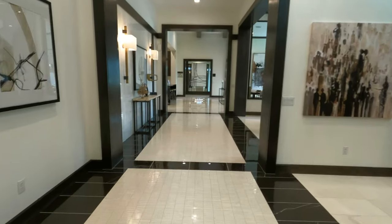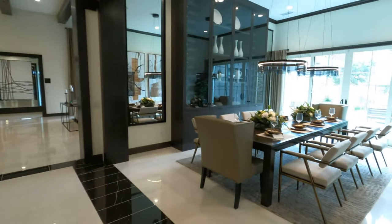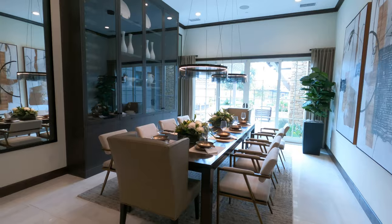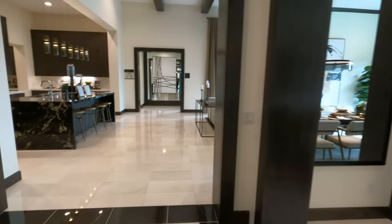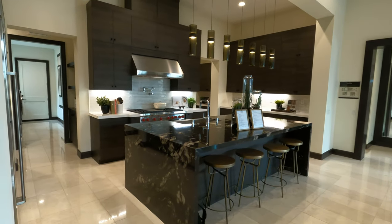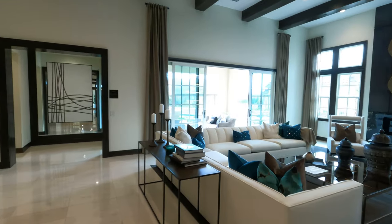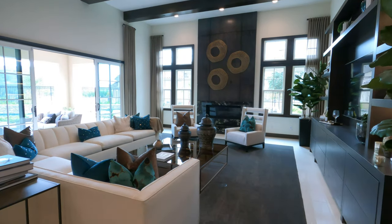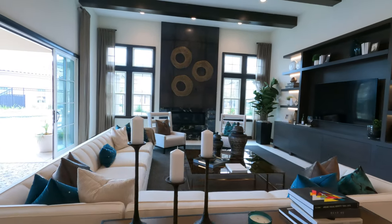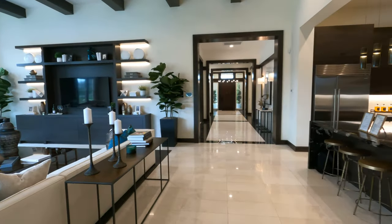This is insane. I'm going to show you the two kitchens it has. Look at the way it looks. This is incredible.